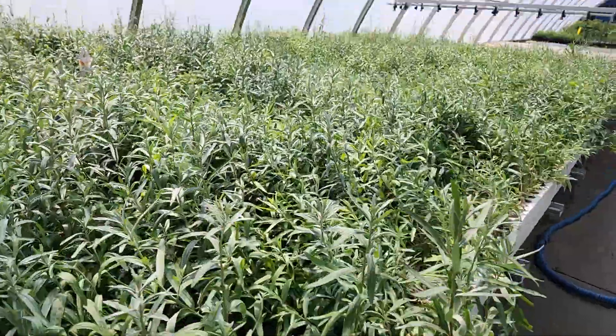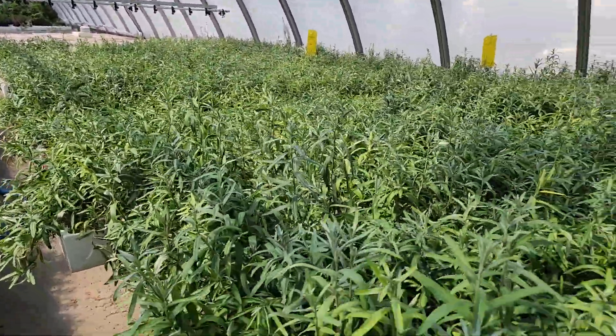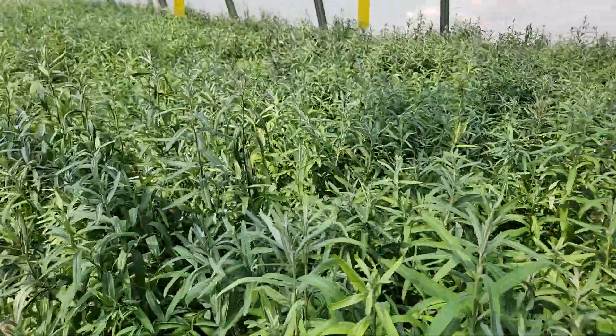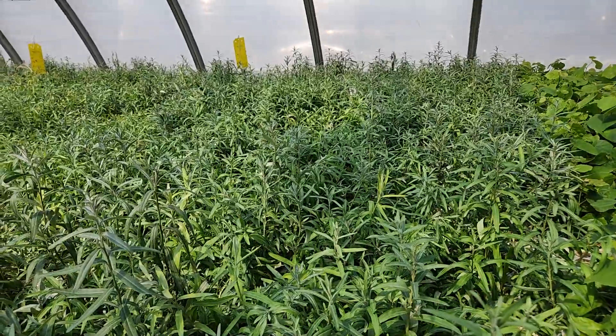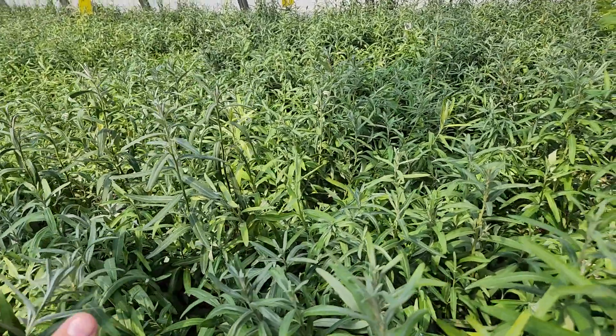And these are looking really good. We do sell a wide variety of sea buckthorn, so check out treetime.ca for the latest price and availability information. This one is very popular for eating and for shelter belts.